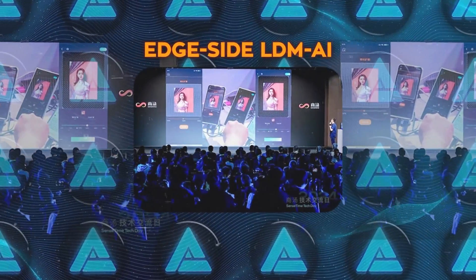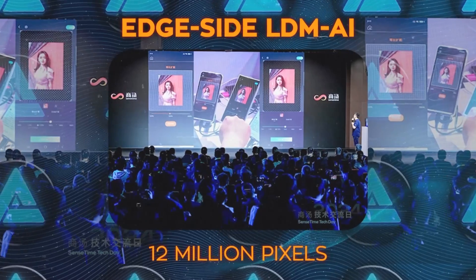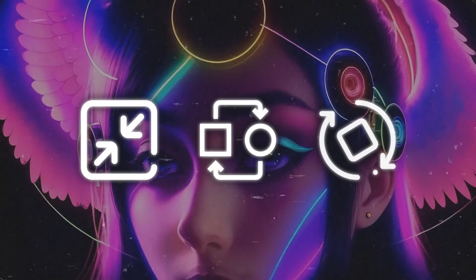Also, the EdgeSide LDM AI technology can produce very high-quality images with over 12 million pixels and offers advanced editing options like adjusting size, free shape changes, and rotating images.